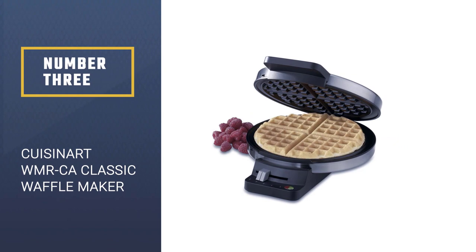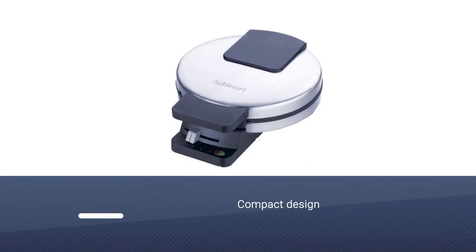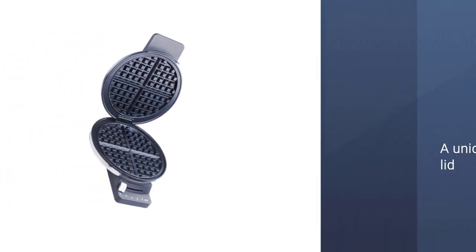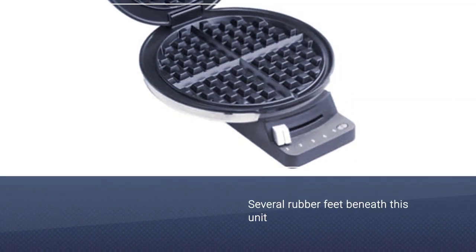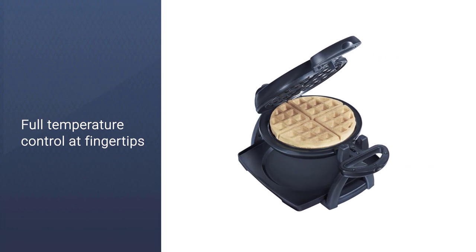Number 3. Cuisinart WMR-CA Round Classic Waffle Maker. Its compact design is a perfect addition to even the tiniest kitchens. A unique weighted lid keeps the batter from oozing out as waffles cook. You'll find several rubber feet beneath this unit, protecting your countertop from scuffs and keeping the waffle maker from sliding around on slick surfaces. You'll have full temperature control at your fingertips by selecting any of the 5 browning settings.